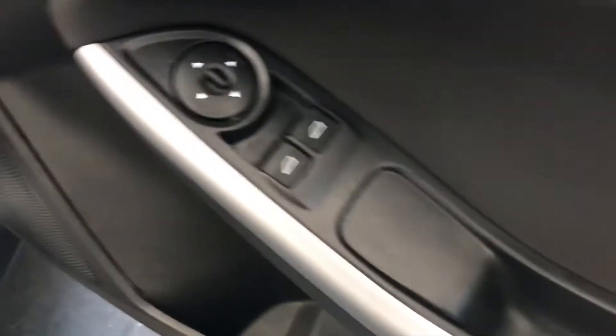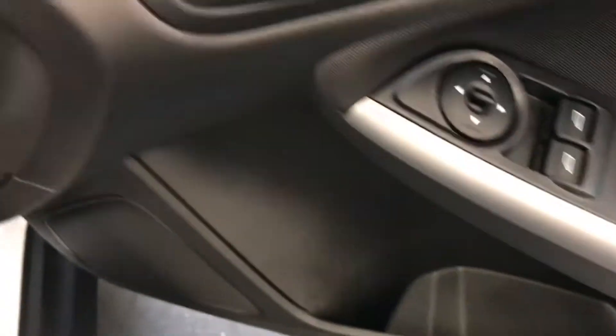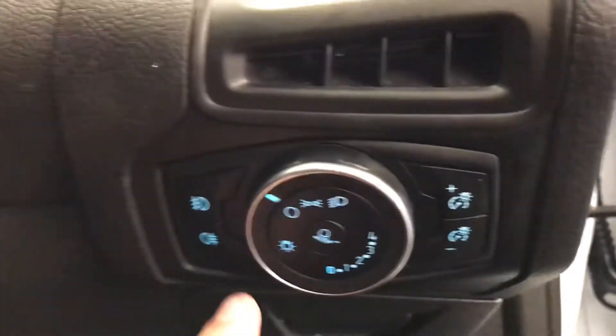Driver's side door now — I have noticed there is a mark here as well, same as the front passenger door. Nothing major at all, however it is nice to point it out so you know what's on the vehicle. It does have front electric windows, and you can adjust the front door mirrors just there.